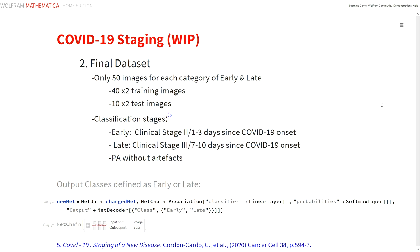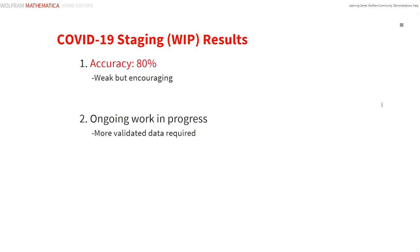As before, we adapted the ResNet 50 neural net for these two classes. The outcomes for this network resulted in an 80% accuracy. This is actually better than anticipated given the small training dataset available. It is at least encouraging, and we are continuing to work on this project, which is contingent upon acquiring further good validated data.